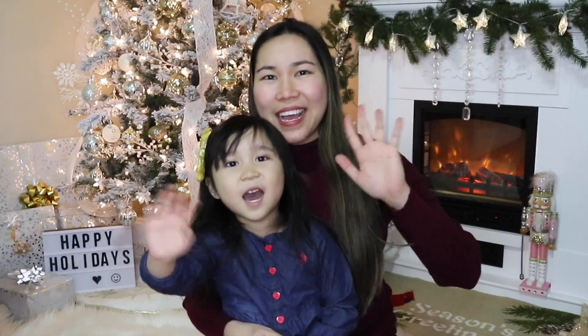Thanks to my mom for sending us this box! It's actually a Christmas gift for us, so thank you so much! And again, see you on our next Vlogmas! See you next time! Bye!